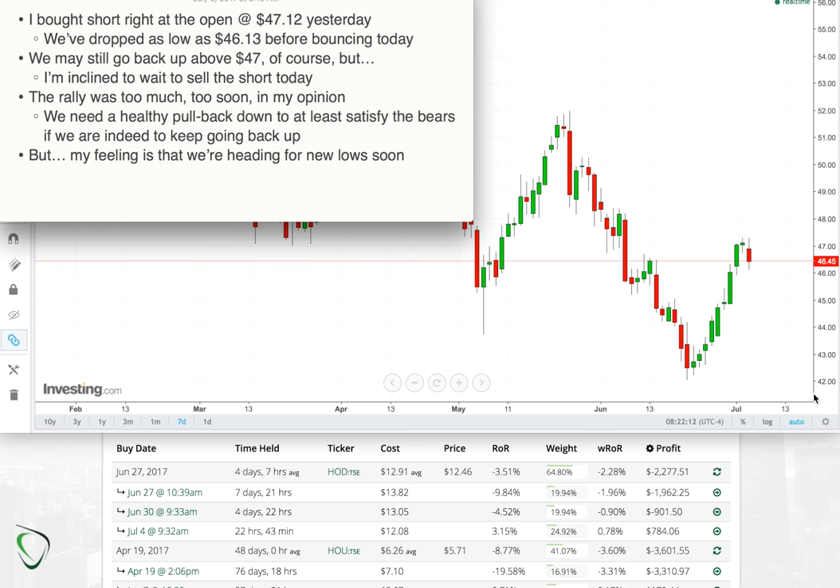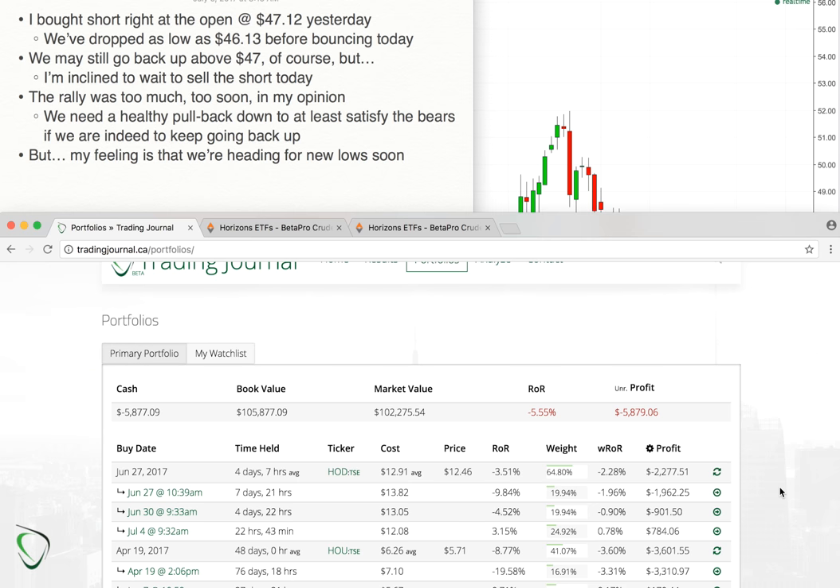That's my play, that's my thinking. I'd love to hear what you guys are thinking and what you're executing as trades — hit me up down below on YouTube or over on tradingjournal.ca. Subscribe to stay tuned, give us a thumbs up, and I'll check back with you guys at the end of trading. Good luck, cheers.